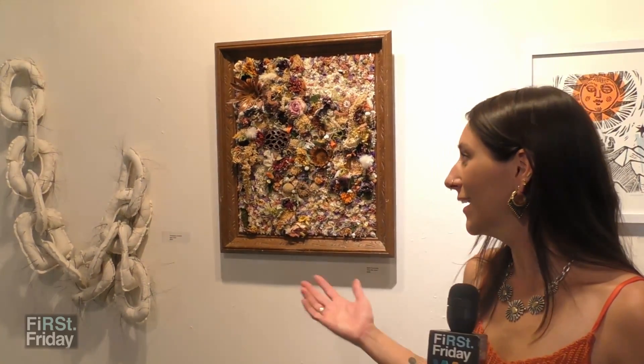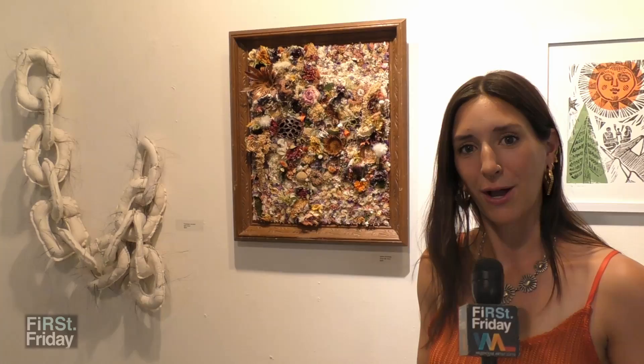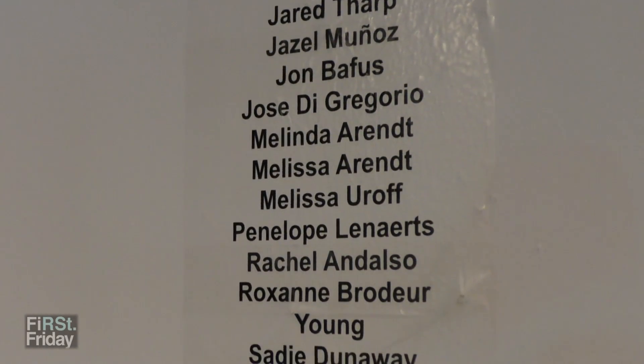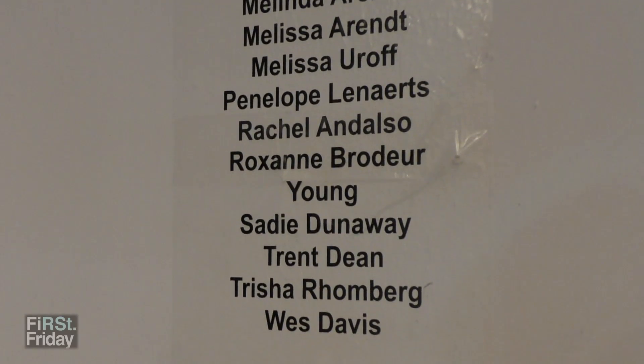Even though I've been here for four or five years, I've actually never opened up my studio to showcase my art yet. So having it down here, it feels like a big accomplishment. It's cool to be showcased with other artists, many of whom live in the building as well.